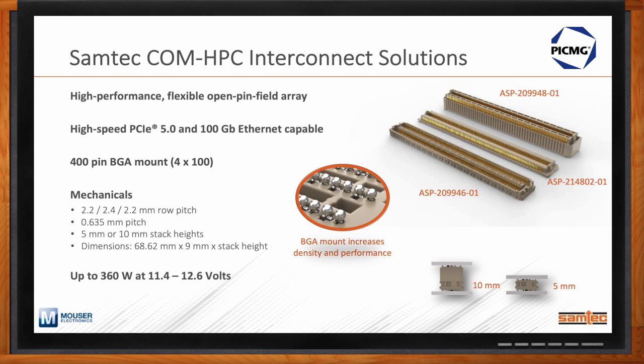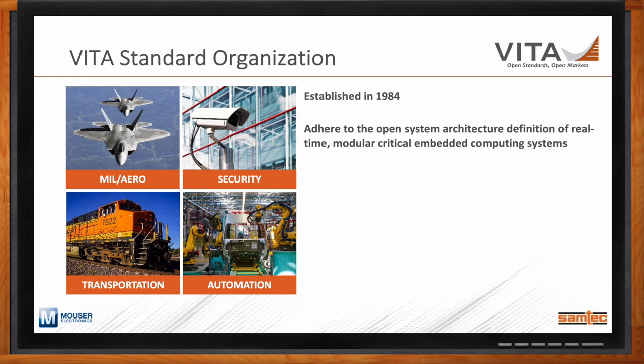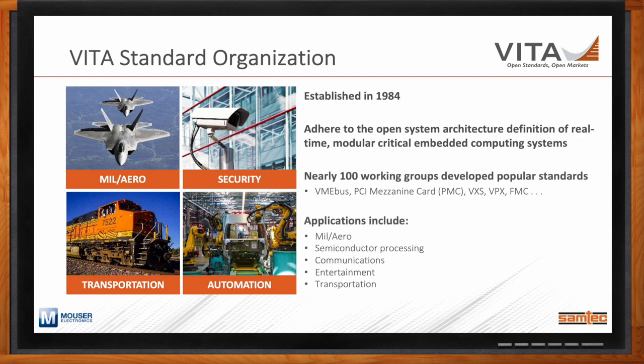Let's talk about the VITA organization as well. We could spend an entire Chalk Talk just on VITA, so I'll summarize. VITA has been around since 1984, focusing on open system architecture definitions for real-time, modular, critical embedded computing systems — applications including military, security, transportation, automation, medical imaging, and semiconductor processing. Since VITA has been one of the original embedded computing standards bodies, their work has affected popular infrastructures such as VME bus, PMC, VXS, VPX, and FMC.